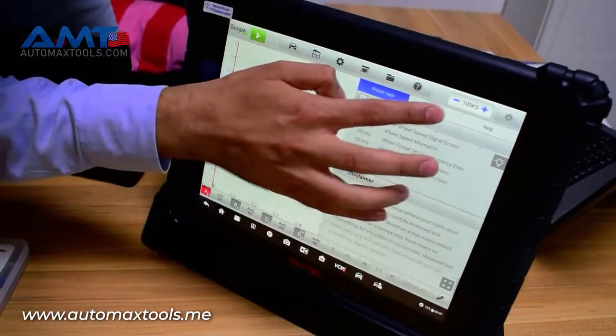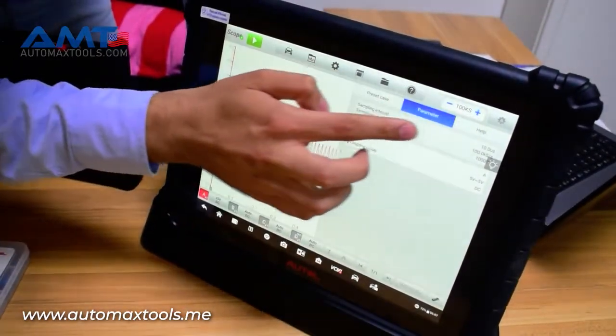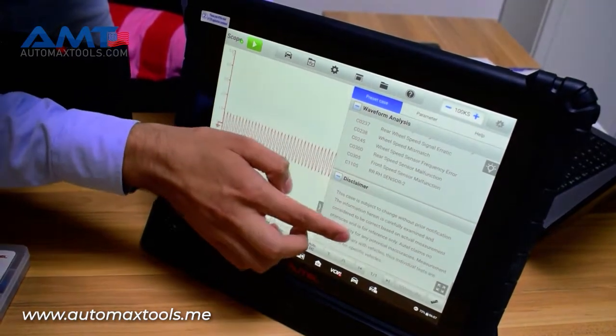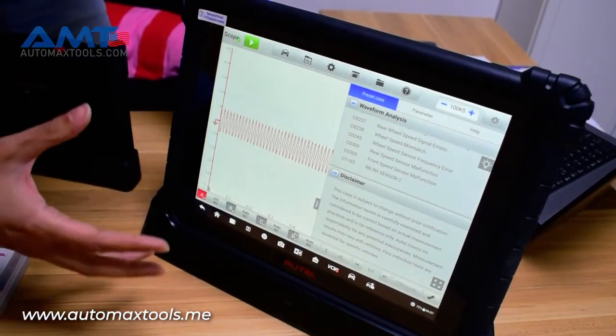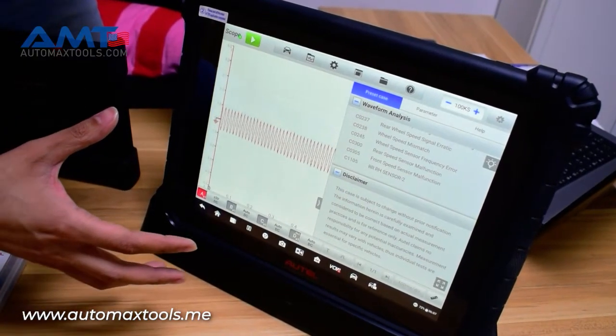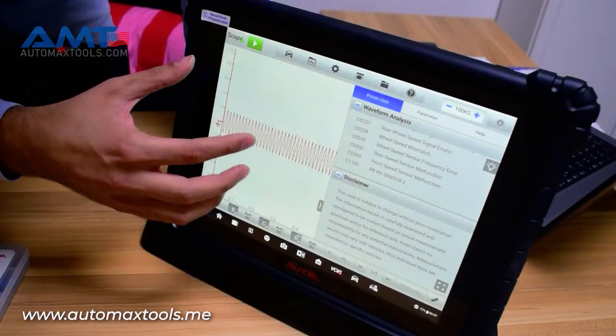We'll be making a separate video briefly explaining how to use each component and each function of the oscilloscope — whether it be multimeter or oscilloscope — on a real life scenario for a car.